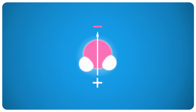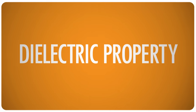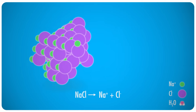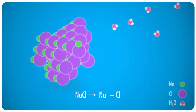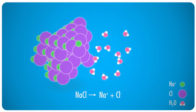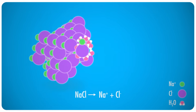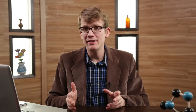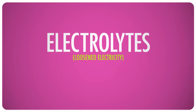Water's polarity also gives it lots of other super useful properties. For example, water can decrease the attraction between ions of different charges. We call this its dielectric property. Take table salt, for example. It's made of positively charged sodium ions and negatively charged chlorine ions. When it's mixed with water, the water dissolves the salt into its component ions. The water molecules then surround the individual ions and shield them from each other's electric charges.